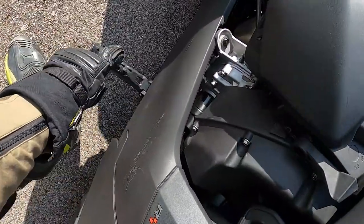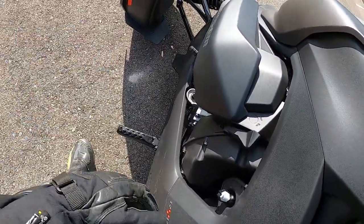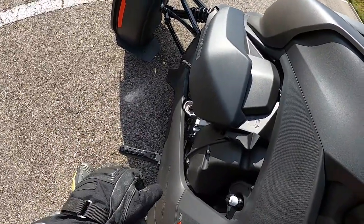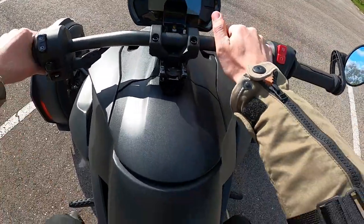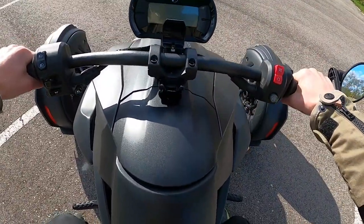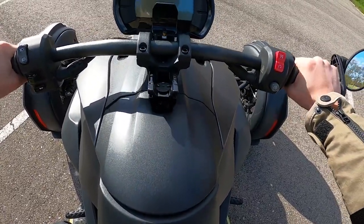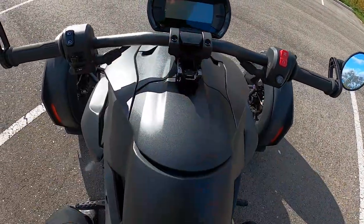The pedals are adjustable, so whether you are short or tall or prefer a different riding style, you can adjust them to your comfort and preference. The handlebars are also adjustable — you can quickly flip them up, bring them forward, flip them out. I actually like being able to hot-adjust on the fly, because depending on my riding style and what sort of roads I'm on, I like to change it up.